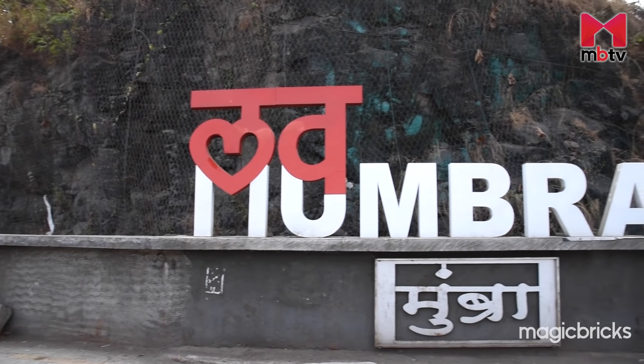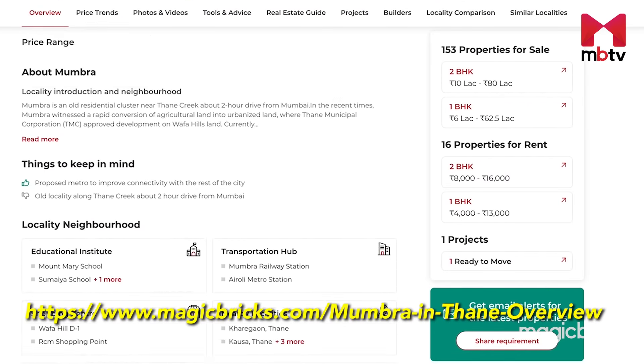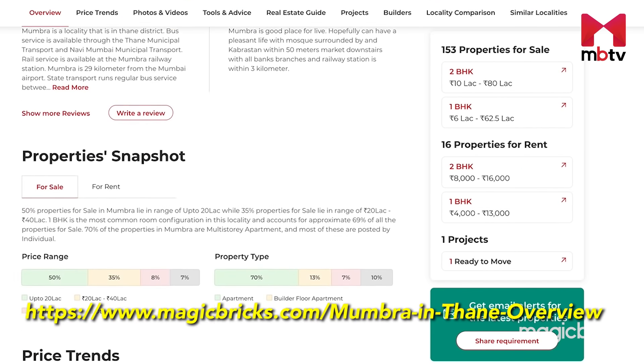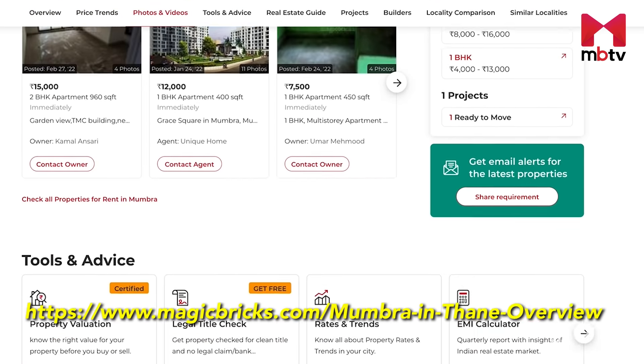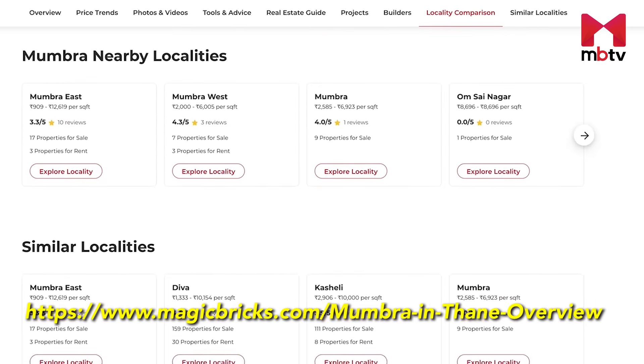With affordable and cheaper prices in comparison to other developed areas of Thane City, the locality is seeing a lot of new projects coming up. For the latest information on property prices, rental range and the type of properties available in Mumra, go to the URL in the description box below.